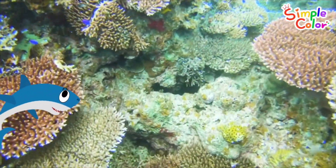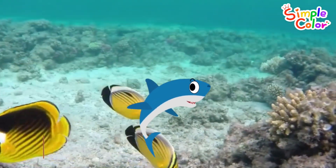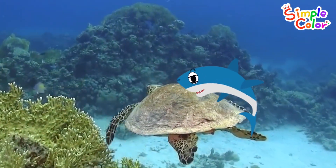This is the ocean where lots of sea animals live. Let's find the baby sharks and count them together. Found it! One baby shark!